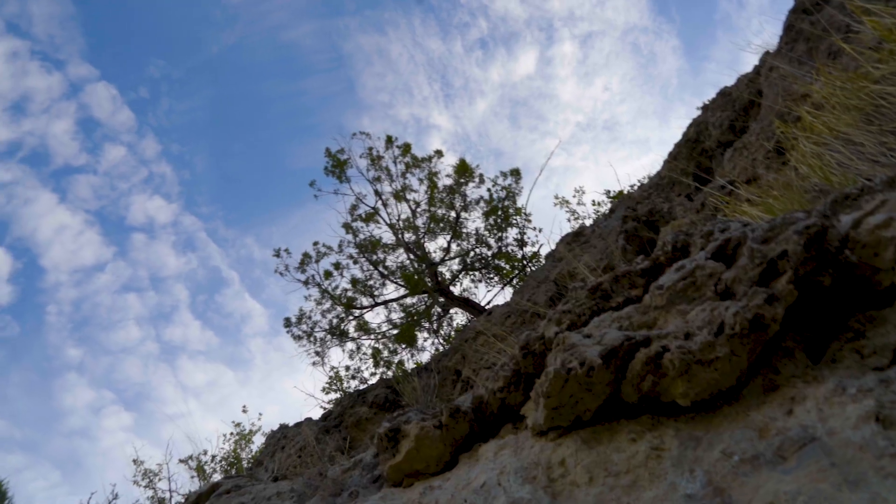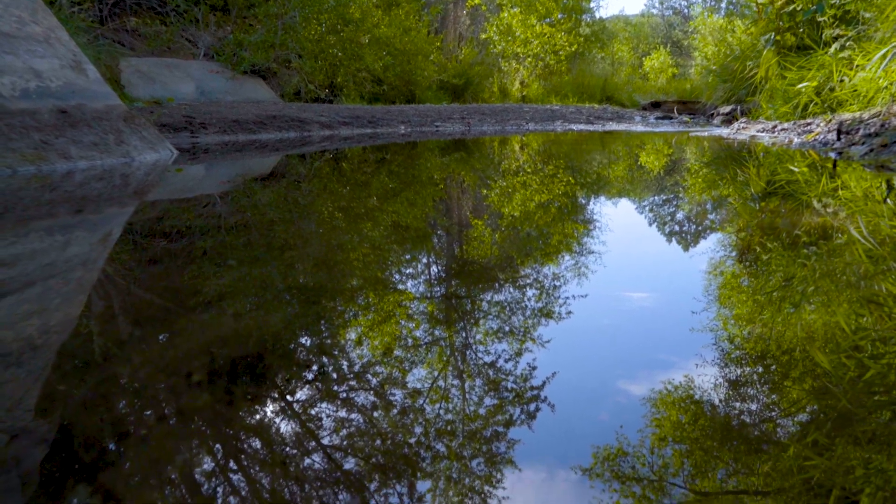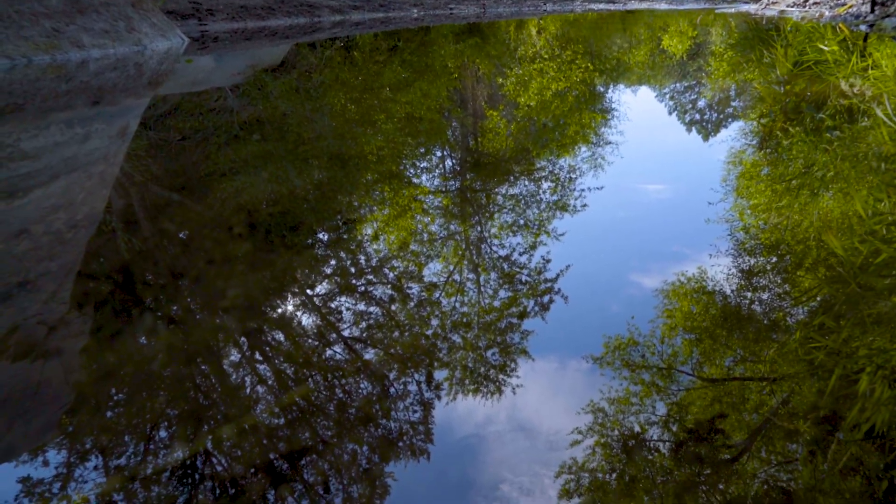The way you conserve and preserve resources like that out in lands like this is you're really getting people to buy into the importance of these areas.